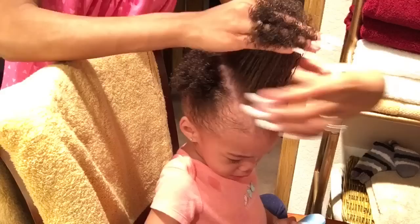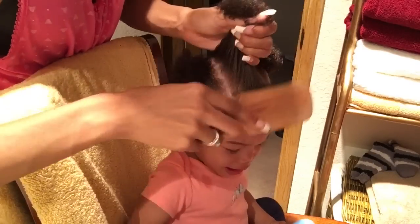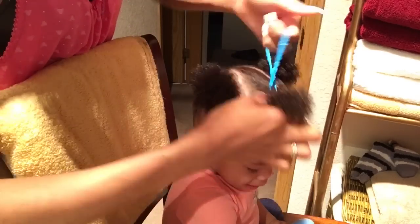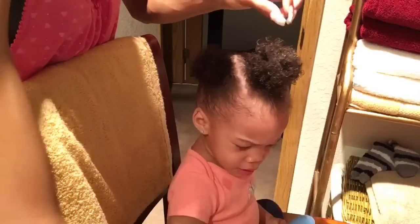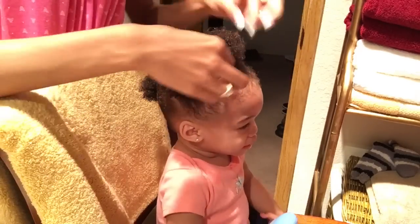I was just using plain water to moisturize her hair, because that's when she had that soft, silky baby texture that you get when you're first born. But once she was 5 months, that's when her kinky, dry hair started to form, so I definitely had to keep it more moisturized.